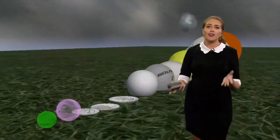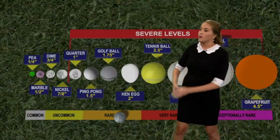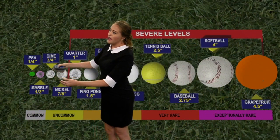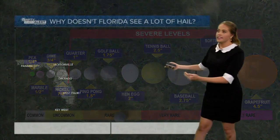Depending on how strong the updraft is will determine just how big hail can get. Pea-sized hail is about a quarter inch in size, dime-sized hail is up to three quarters of an inch, and anything above an inch is considered severe.